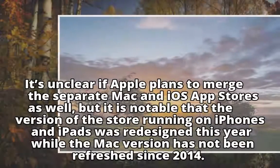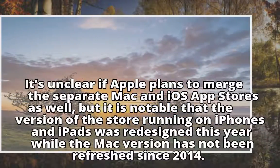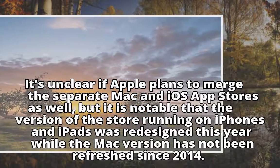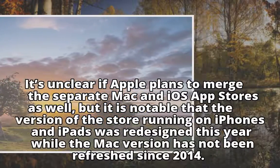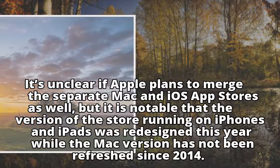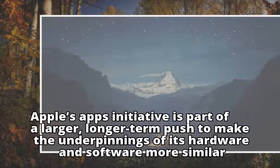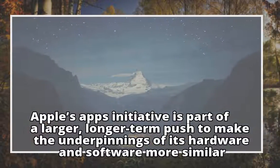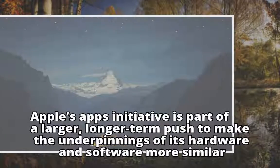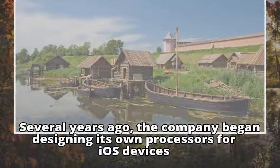It's unclear if Apple plans to merge the separate Mac and iOS app stores as well, but it is notable that the version of the store running on iPhones and iPads was redesigned this year while the Mac version has not been refreshed since 2014. Apple's apps initiative is part of a larger, longer-term push to make the underpinnings of its hardware and software more similar. Several years ago, the company began designing its own processors for iOS devices.